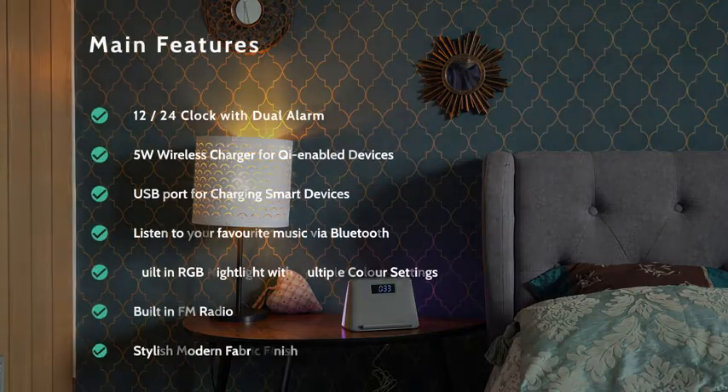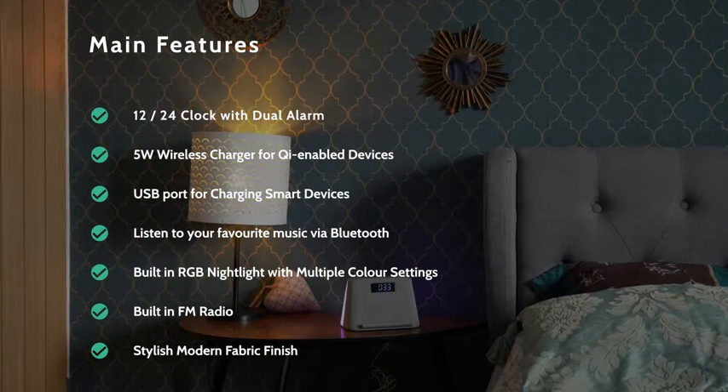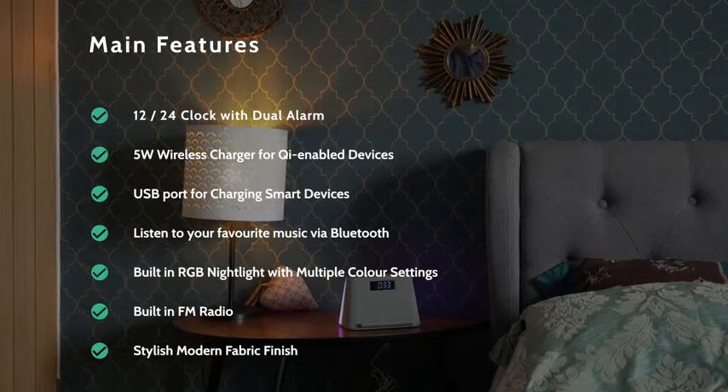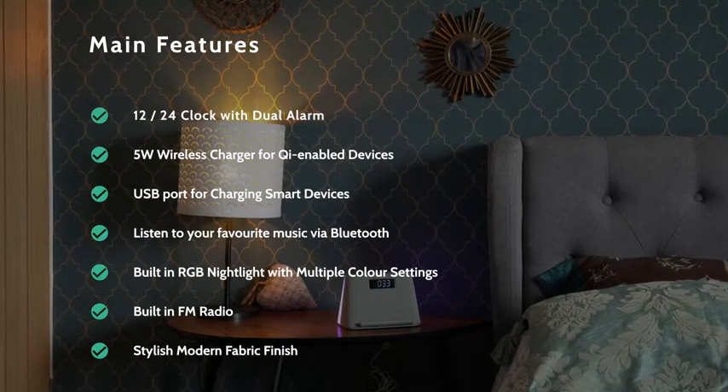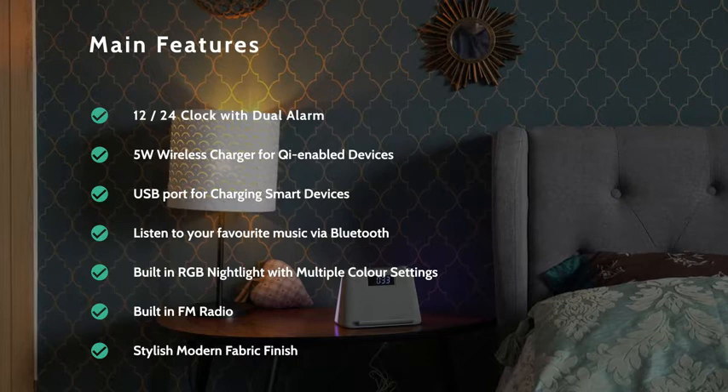Main features include a 12 or 24 hour clock with dual alarm, a 5 watt wireless charger for Qi enabled devices, and a further USB port for charging other smart devices.